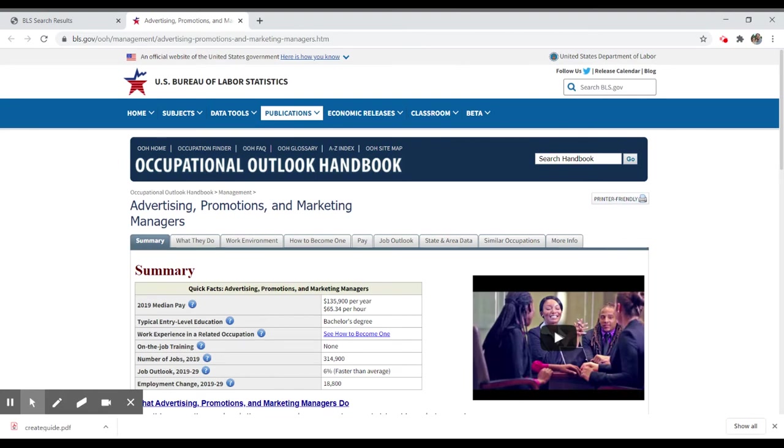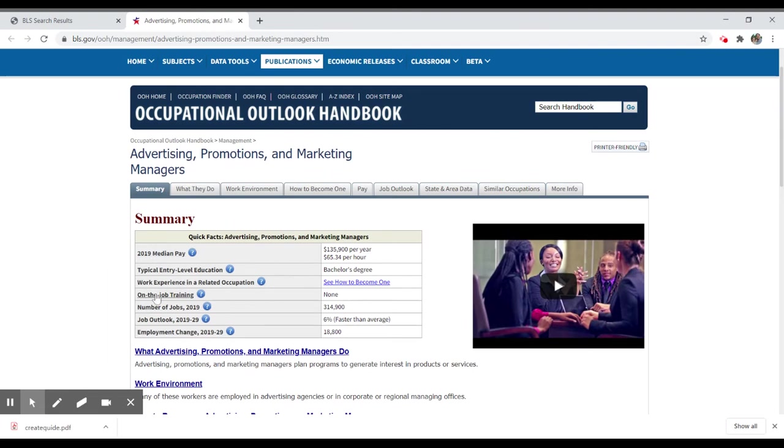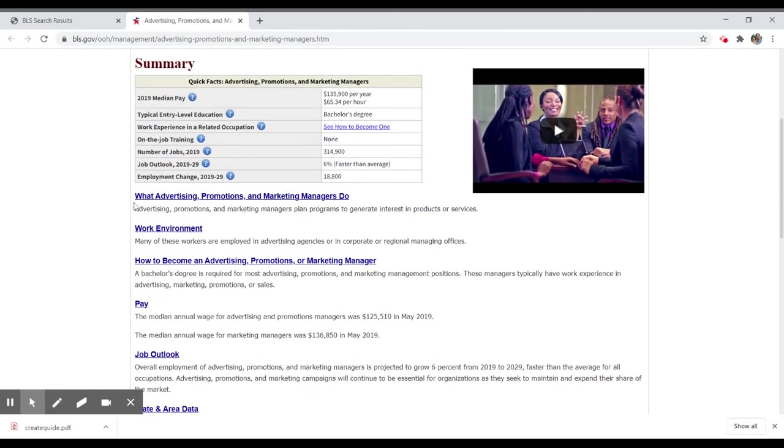Each of these selections will take you to a much more detailed report on that particular occupation or category of occupation. What they'll provide is a summary, and they'll tell you what the occupation does. In this case, advertising, promotions, and marketing manager includes a basic definition of what that occupation involves.